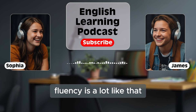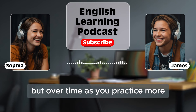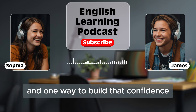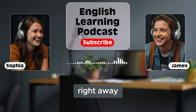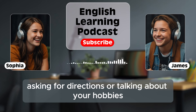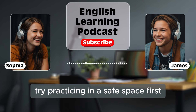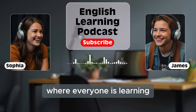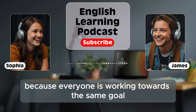Fluency is a lot like that. At the beginning, you might feel awkward or unsure of yourself. But over time, as you practice more, speaking English will start to feel more natural. One way to build that confidence is by starting with easy conversations. You don't have to talk about difficult topics right away. Start with simple things like introducing yourself, asking for directions, or talking about your hobbies. Starting small is a great idea. And if you're nervous about talking to other people, try practicing in a safe space first. For example, you could join an English speaking group or class where everyone is learning, just like you. Being around other learners can help you feel more comfortable because everyone is working towards the same goal.